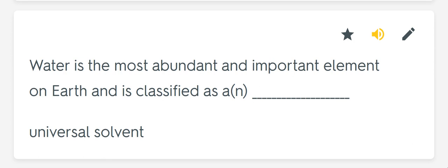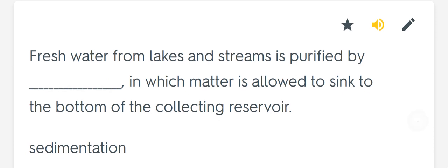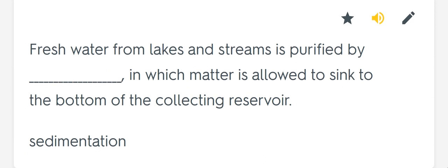Water is the most abundant and important element on earth and is classified as a blank. Universal solvent. Fresh water from lakes and streams is purified by blank, in which matter is allowed to sink to the bottom of a collecting reservoir. Sedimentation.